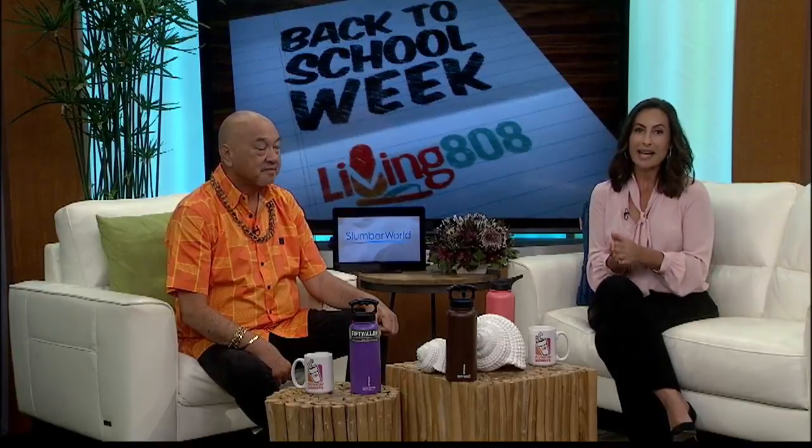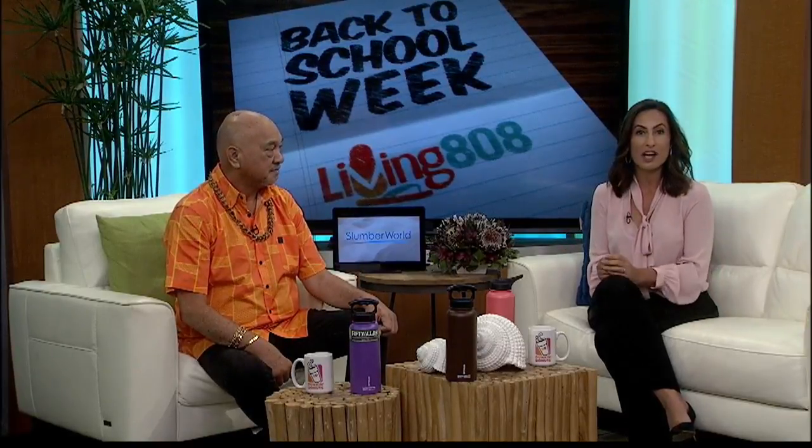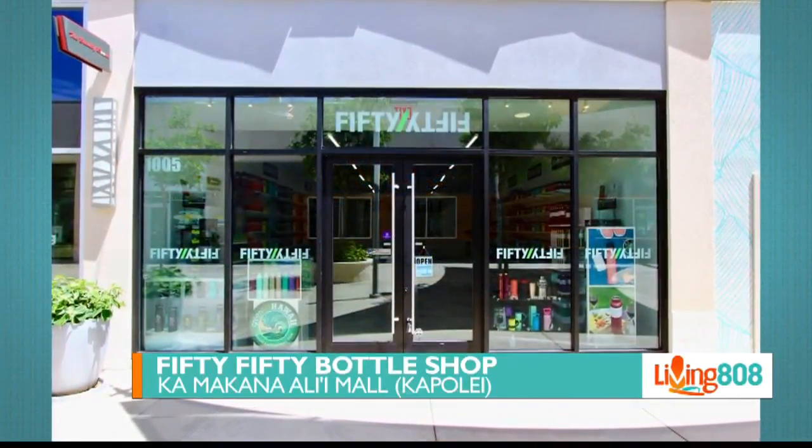All kids are encouraged to take a water bottle to school to keep them hydrated throughout the long school day. Some island keiki also like to drink tea. Whether you're wanting to keep your drink hot or cold, the key to keeping it just right is a great insulated bottle. And 50-50 Bottle Shop in Kapolei has everything you need.